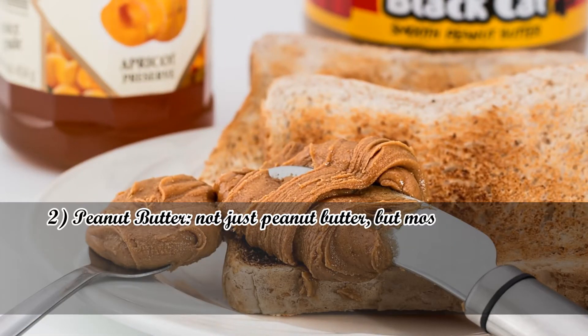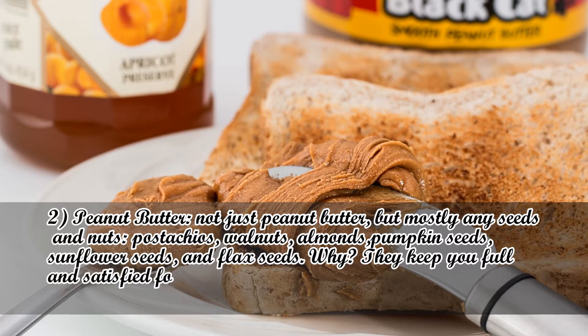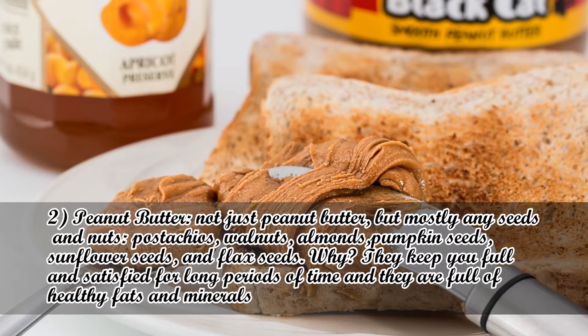Number 2: Peanut Butter — but mostly any seeds and nuts: pistachios, walnuts, almonds, pumpkin seeds, sunflower seeds, and flax seeds. They keep you full and satisfied for long periods of time and are full of healthy fats and minerals.